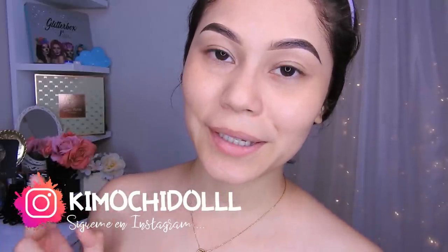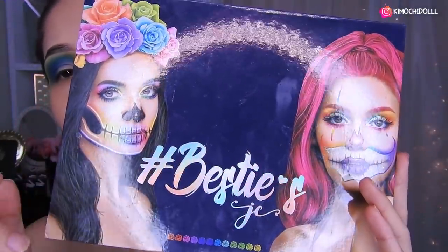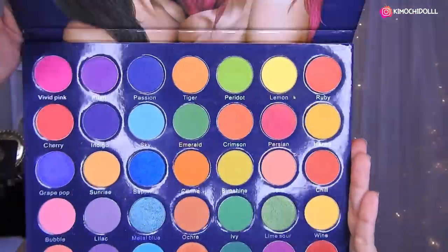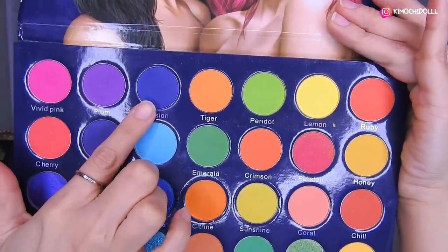Bueno, ahora sí ya no les hablo más y empecemos con este maquillaje. Hoy voy a estar utilizando la paleta de Yassi. En la cajita de información les voy a estar regalando el link directo de su tienda, y también tienen código de descuento en cualquier producto de la tienda. Entonces voy a estar utilizando esta sombra azul de aquí.